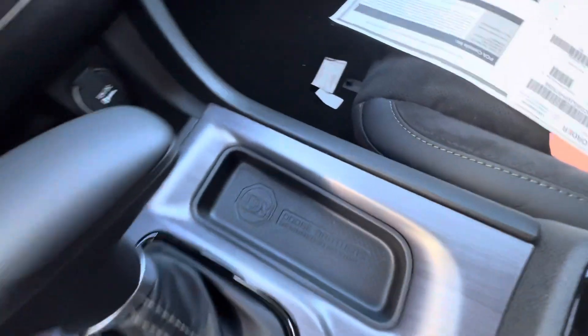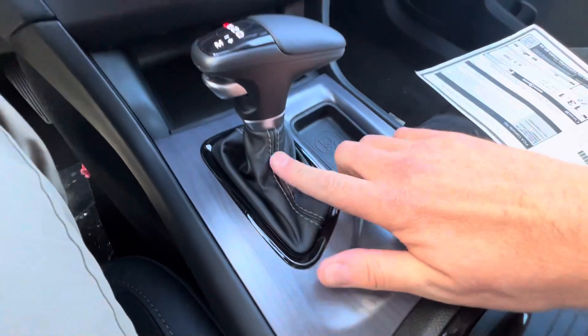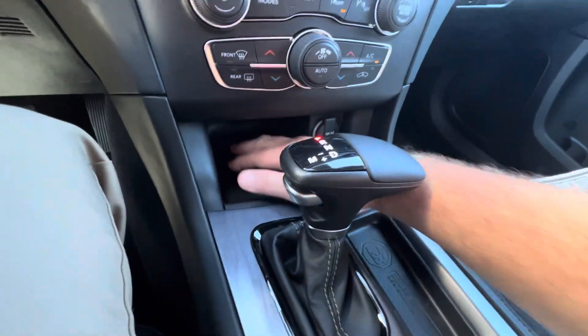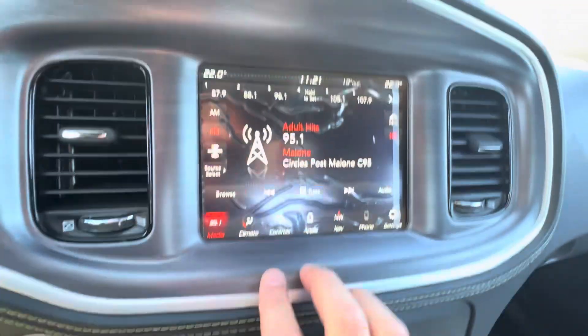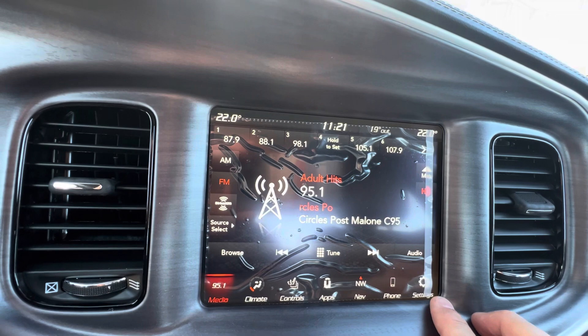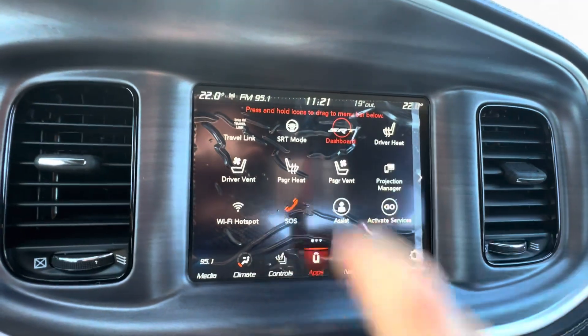Dodge Brothers, made in Detroit. Yeah, that gold stitching shows up very nice. Here's all your controls — your hard button controls. Of course there's going to be a lot more functionality on here.